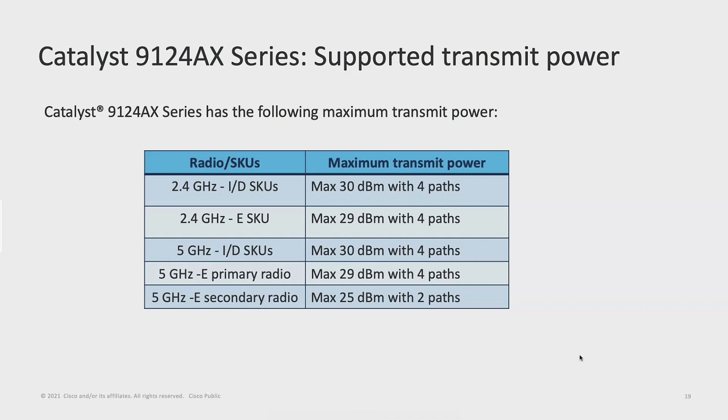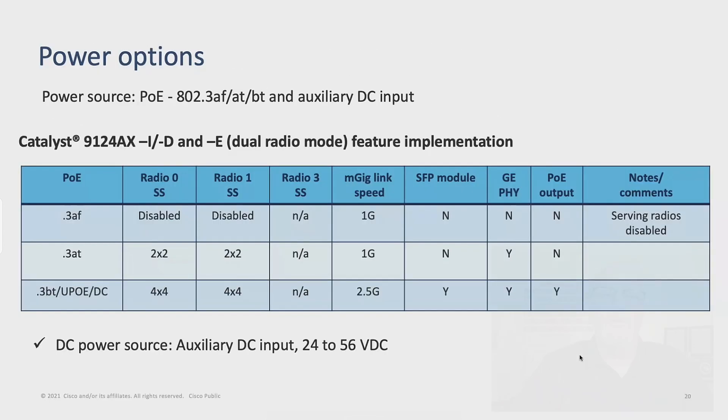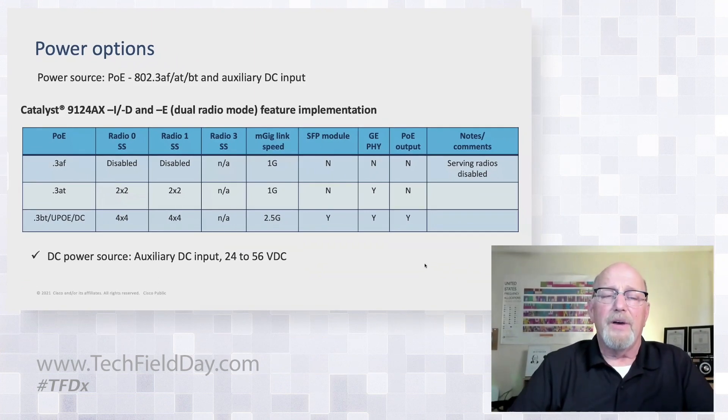Transmit power is 30 dBm, and 29 dBm for the e-SKU — a little more complicated routing across all the antennas may be where that 1 dBm is lost. On PoE: 802.3AF supports staging only — you can't turn on the radios, but it lets you bring up the AP and set config commands before shipping. AT power buys you more PoE out and 1 GIG support on the M-gig uplink. BT PoE, DC, all of those are required for highest performance.